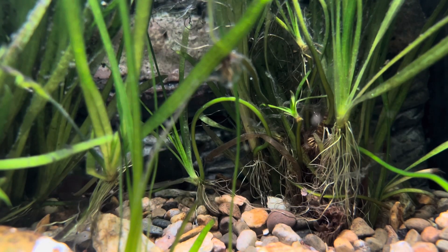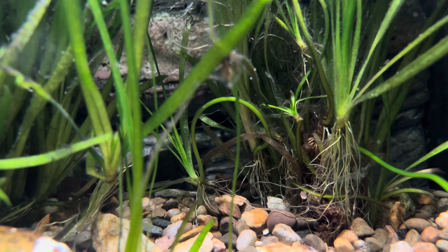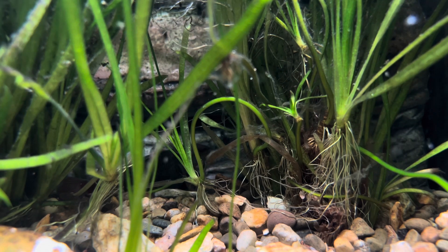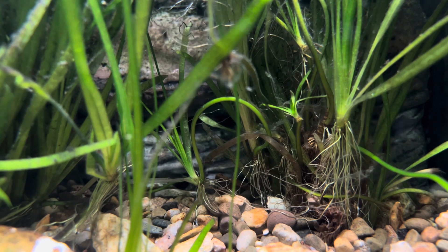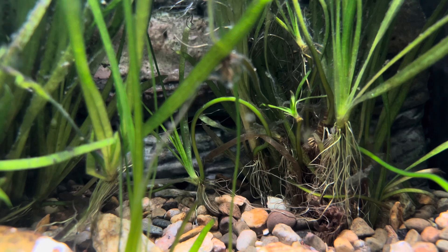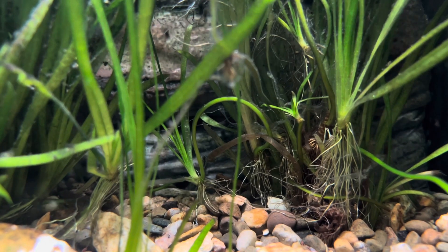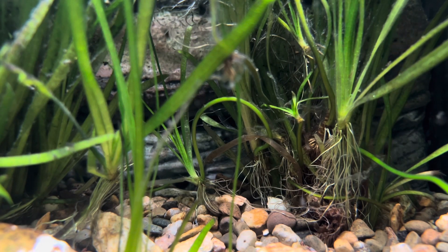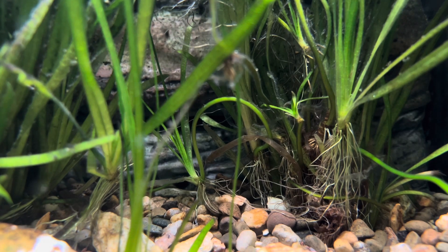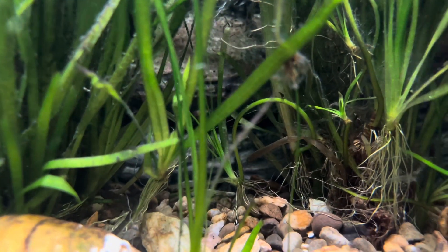If you watch back there, the darters keep going back in that corner. That's because there's a black-nosed dace that has either spawned or is defending the area. I suspect somewhere back there there's been some spawning, and I haven't seen any eggs, but usually when darters are hanging around places like that, there's a reason. And it's not just to hide in the weeds.